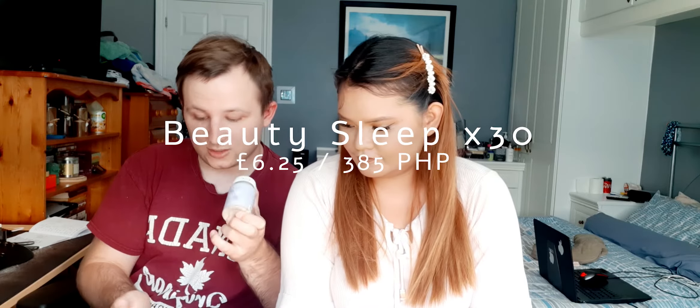The first product: Myvitin's Beauty Sleep — this is 30 capsules. When I looked it up, the only version I could find was a 60-capsule product costing £12.49, so this 30-capsule version is worth about £6.25. We can't really try these out now because you're meant to take one right before bed to help you drift off. It's natural vitamins to help you sleep.